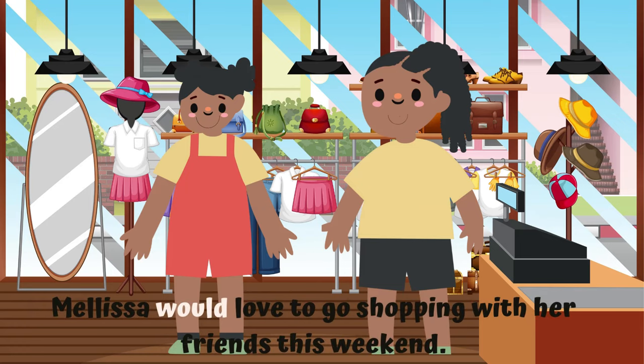Number 30. The last and final sight word is 'would.' Let's use 'would' in a sentence. Melissa would love to go shopping with her friends this weekend.